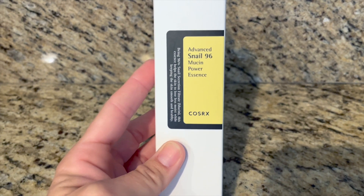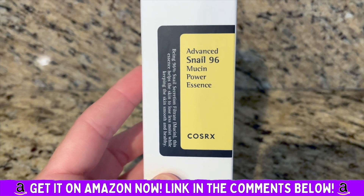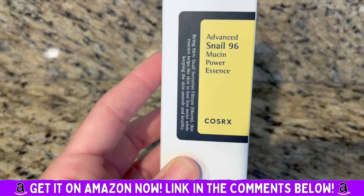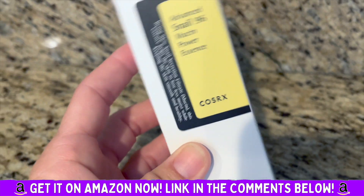Hear me out, it's gonna sound weird but it really works. This is the Advanced Snail 96 Mucin Power Essence by COSRX.